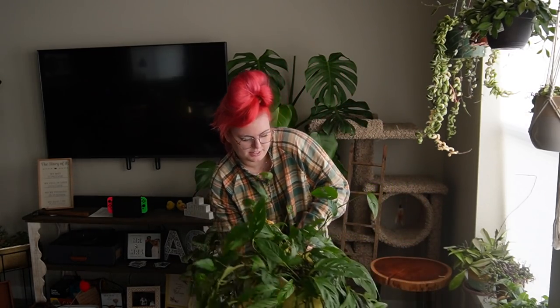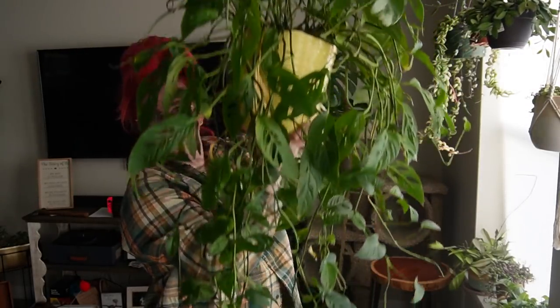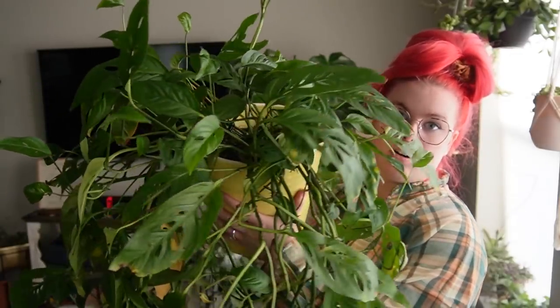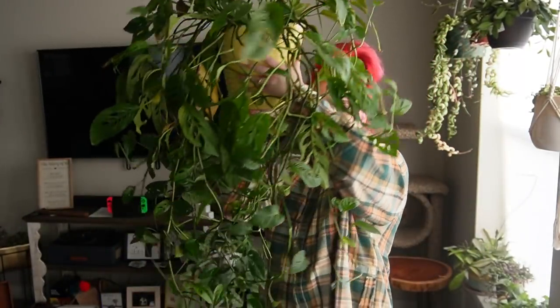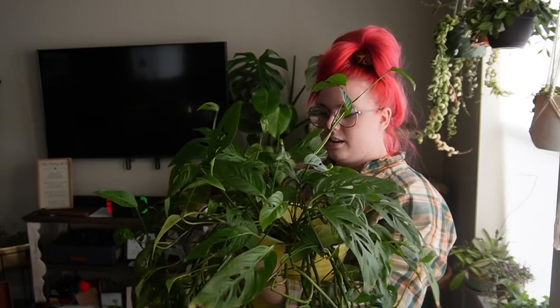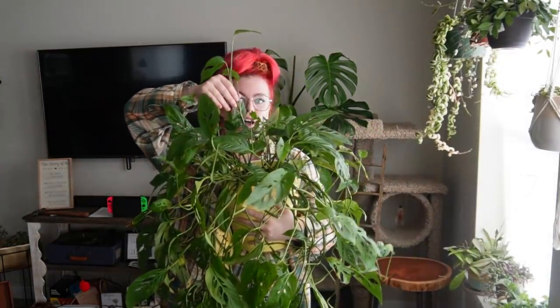Then we have my absolutely monster monstera adansonii — this thing is huge. I bought it when it was half of this size from a florist. This is the narrow form monstera adansonii, genuinely massive — it actually started to touch the floor, which is so fun. I love this plant, I've had it for over a year. I got it for only $30 and it's just turned into this monster. It's also finally starting to grow up as well.